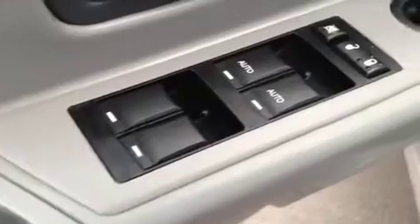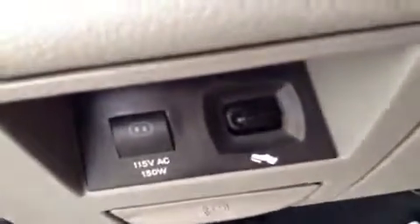In the interior options you get power windows, power locks, and power mirrors. Power driver seat with lumbar support, and power adjustable foot pedals.